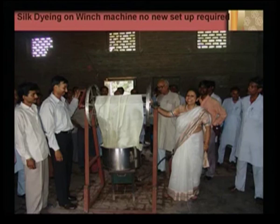In the winch machine there are two wheels, and the cloth is actually wrapped like a rope and then put into the dye bath. There is a dye bath at the bottom, and it was showing very good dyeing results for silk and wool yarn.